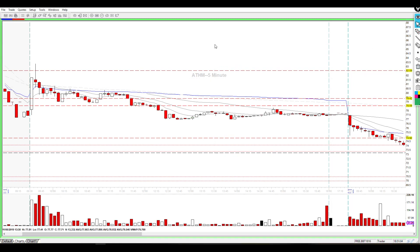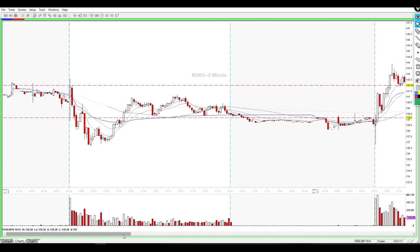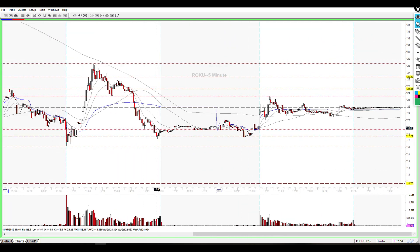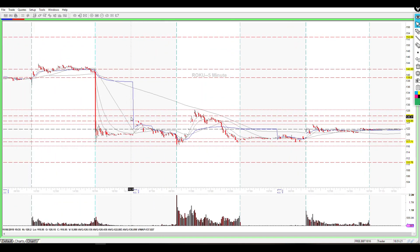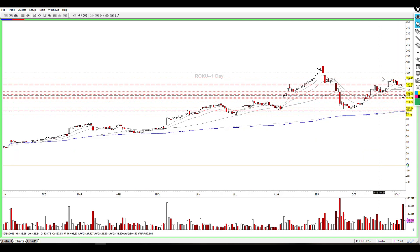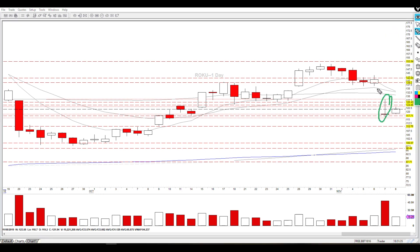That was ATHM back on November 5th. The next stock I want to talk about is Roku. The play on Roku was on November 7th. Going to the daily chart, you can see the gap on Roku — price action closed the previous day right at around 141, then gapped down to about 118. So we've got a huge gap on Roku and we're under a few support levels, originally looking to push this thing to the downside.